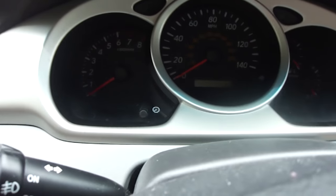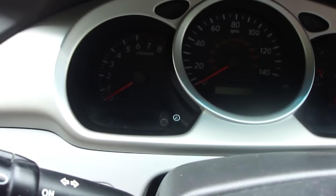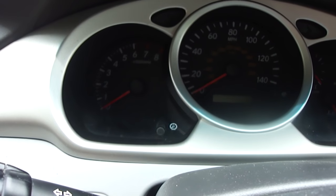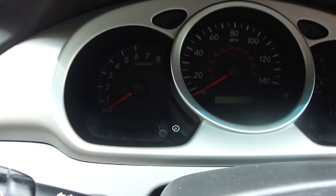Hey guys, Paul here. This is a 2007 Toyota Highlander, and I want to show you something that happened that was very easy to fix. I went to start the vehicle up, and I can't duplicate what happened, so I'm just going to show you on the dash here.